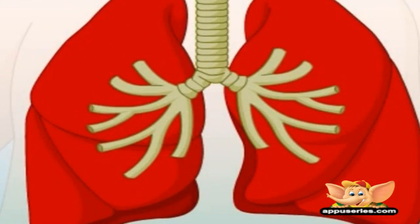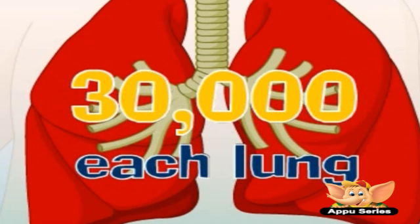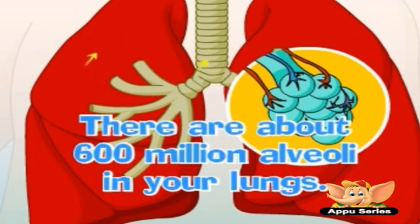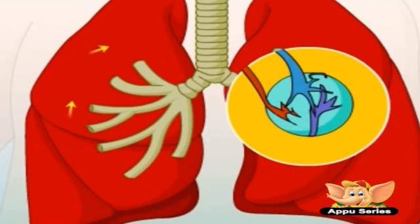The air you breathe passes into smaller tubes that branch within the lungs. These tiny tubes are called the bronchioles, and there are 30,000 of them in every lung. There are tiny sacs called the alveoli at the end of each bronchiole — there are about 600 million alveoli in your lungs.